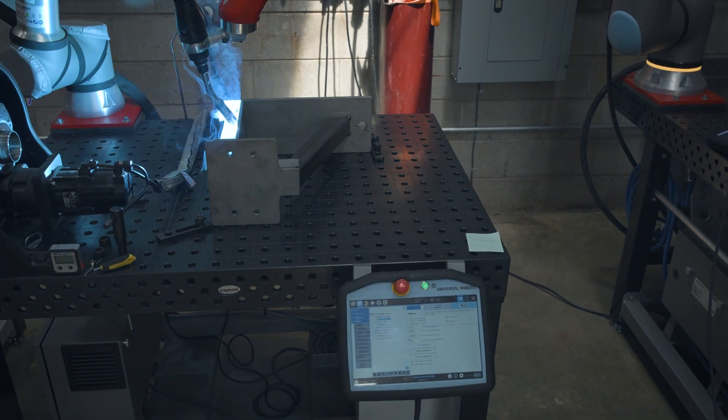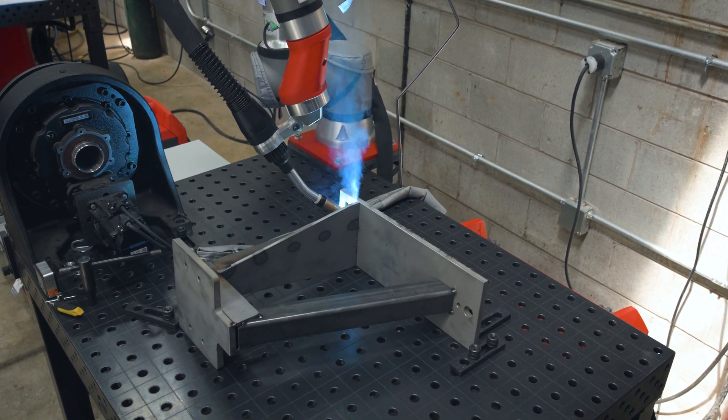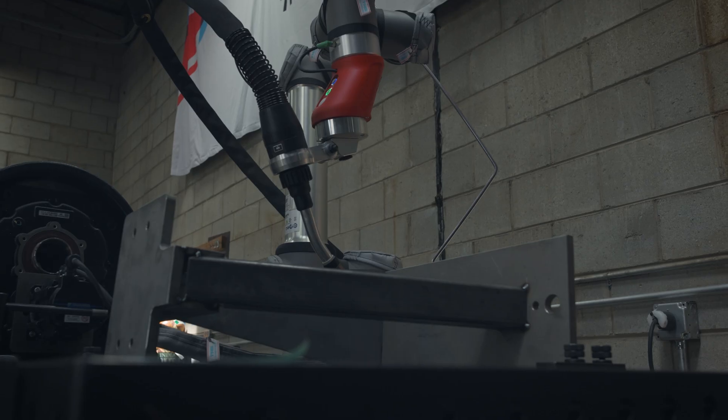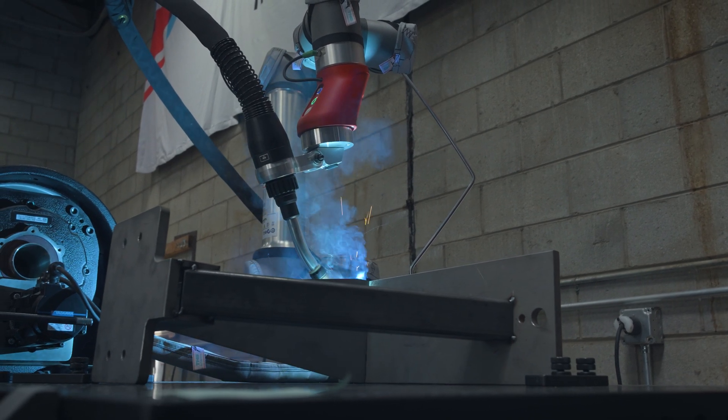We didn't have a good way to scale the competency we had developed in high-volume weld automation to the service and low-volume orders we were seeing. As those stacked up and up, we said we don't have a capacity problem — we have a fabrication problem.